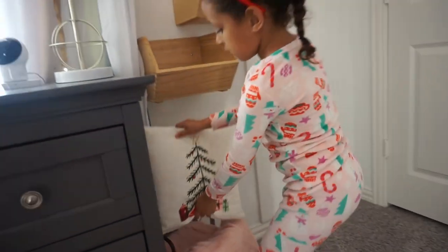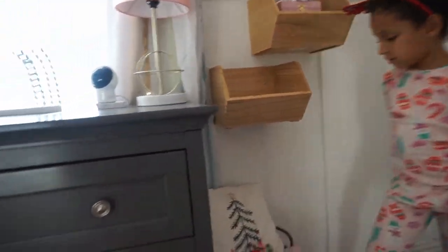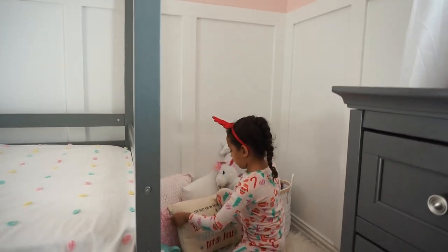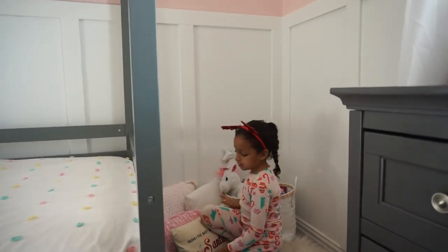We're going to put the pillow in this little basket here — super cute, right there.